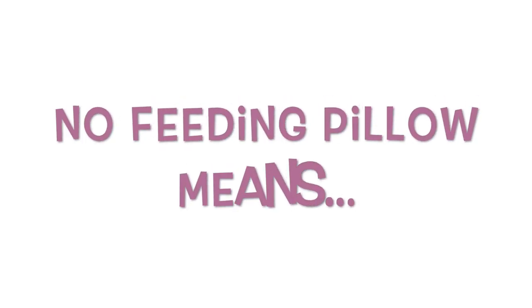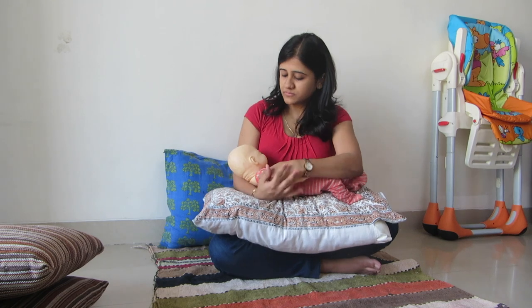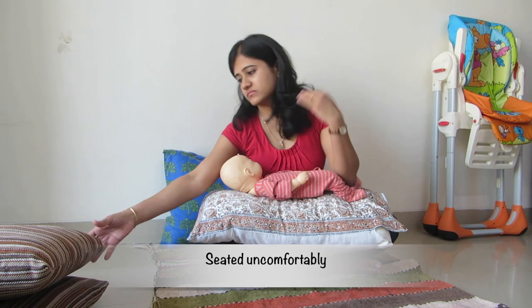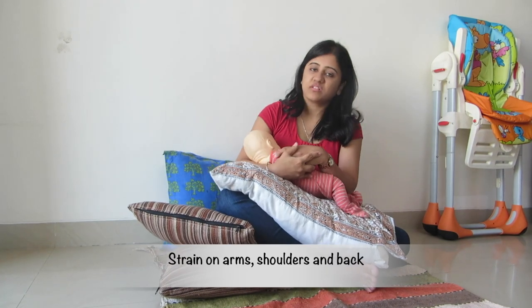Without a feeding pillow, you may find it cumbersome to prop yourself or the baby in a correct latching position. You may slouch or end up seated in an uncomfortable position. Feeding in an awkward position frequently or for longer durations can strain your arms, shoulders and back.